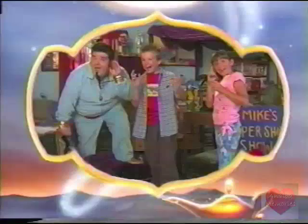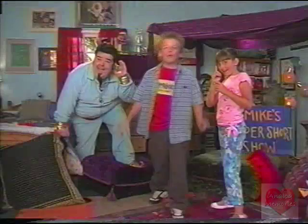When we last left Mike and Sally, a magical genie appeared to grant them three wishes. We've decided our first wish is to host our show from Walt Disney World in Orlando, Florida.